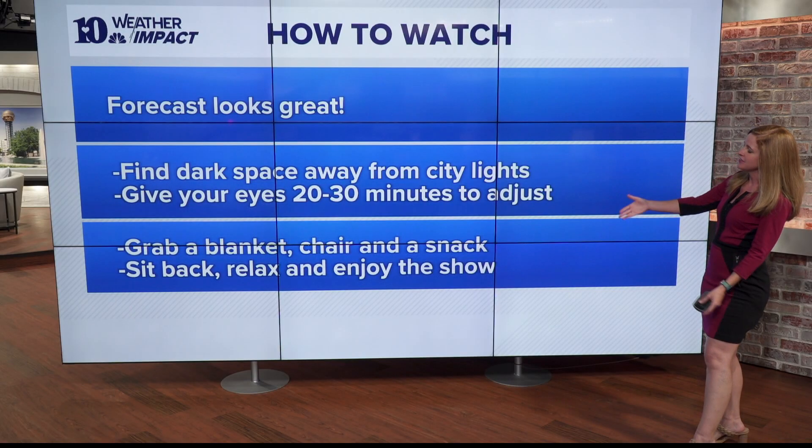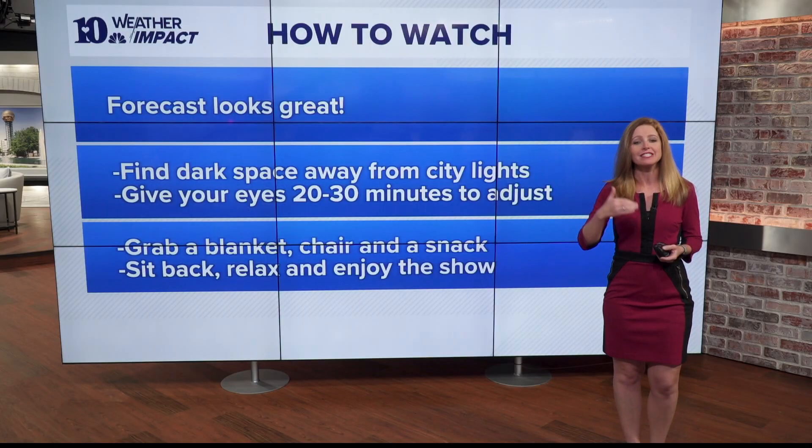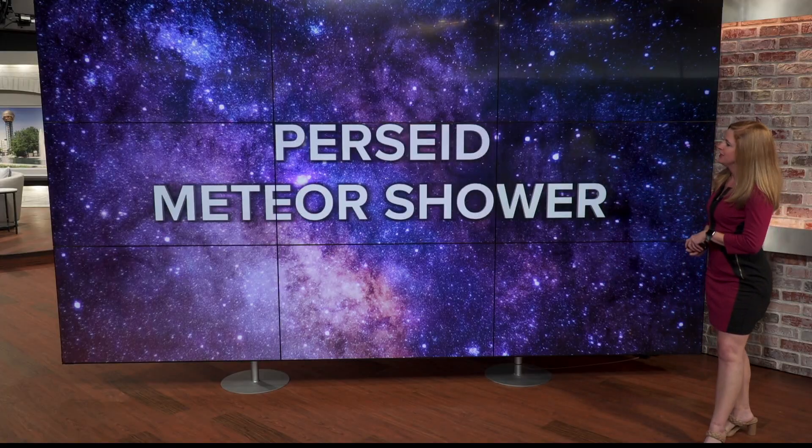Grab a blanket, a chair, and a snack, sit back, relax, and enjoy the show. The peak will be happening Saturday night into Sunday morning, and again Sunday night into Monday morning. I hope you enjoy viewing the Perseid meteor shower this weekend.